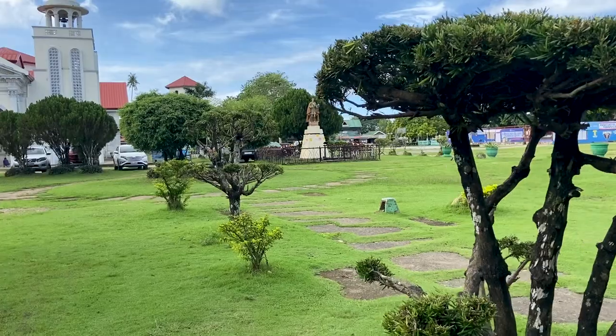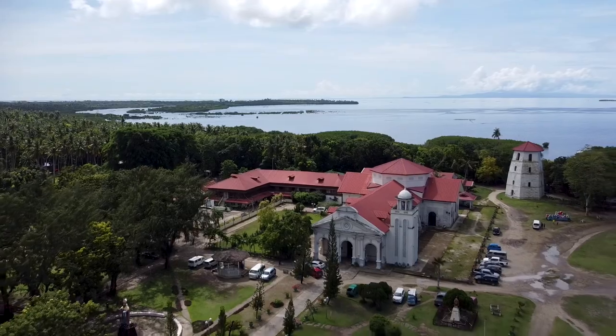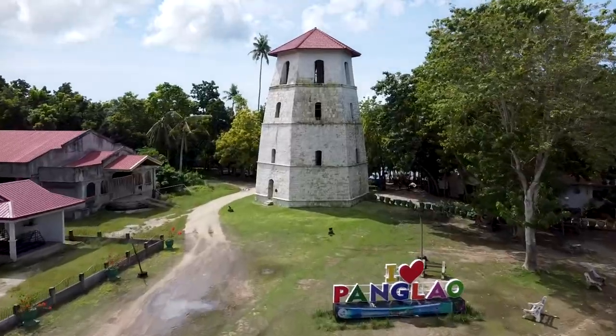The original facade was built before the St. Augustine Church, which was built in the 1700s. And if you want your picture with the I Love Panglao sign, this is where you'll find it — just in front of the watchtower of Panglao.